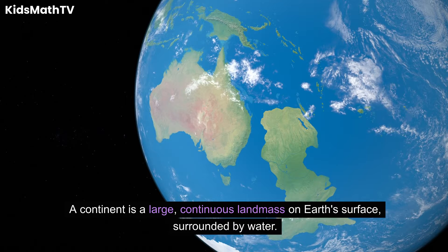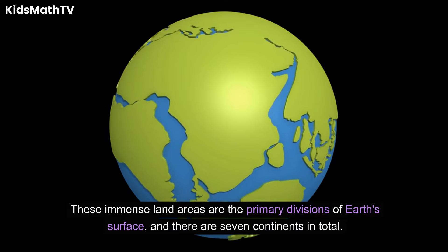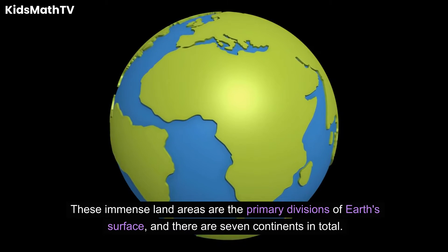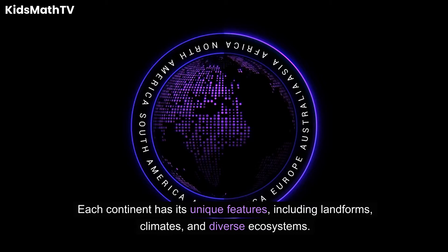A continent is a large, continuous landmass on Earth's surface, surrounded by water. These immense land areas are the primary divisions of Earth's surface, and there are seven continents in total. Each continent has its unique features, including landforms, climates, and diverse ecosystems.